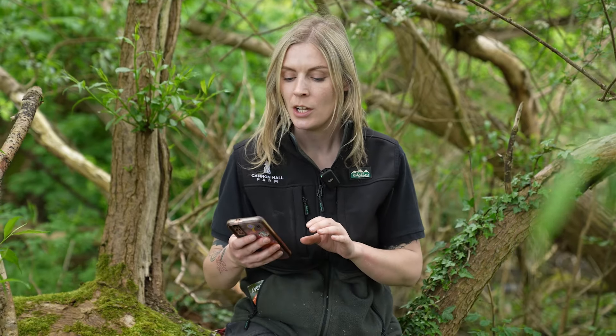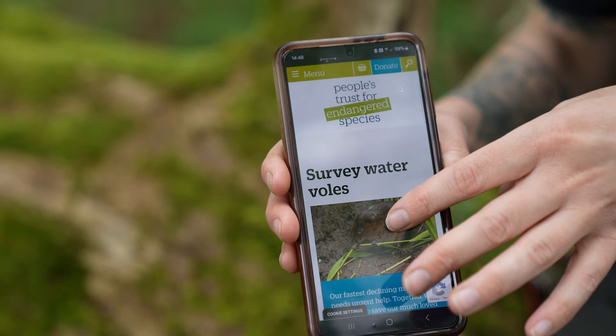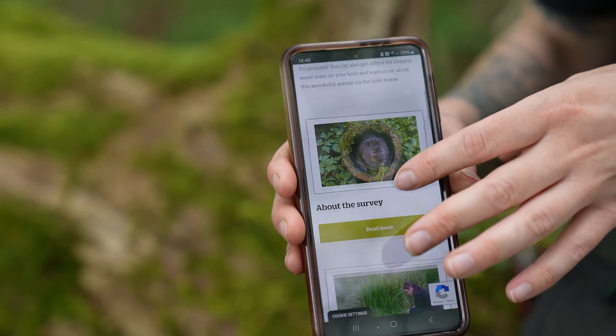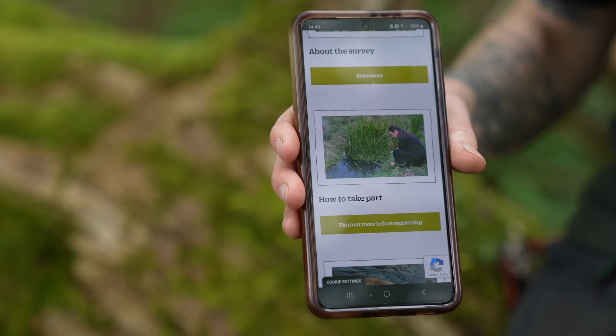You guys can get involved — go online to the People's Trust for Endangered Species, type in water voles and it comes up with 'survey water voles'. You can have a scroll down, sign up, and it gives you a map where you can see all these different areas. If there's a site near you and you've got the time to do it, please do — the People's Trust for Endangered Species would be very grateful, and we're very grateful to them for giving us this site to survey. Big thank you to them.